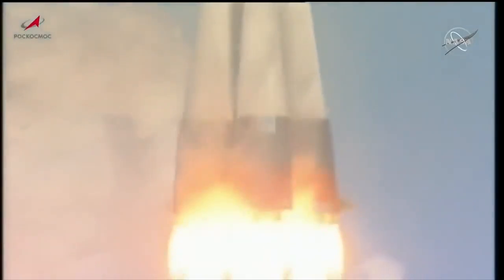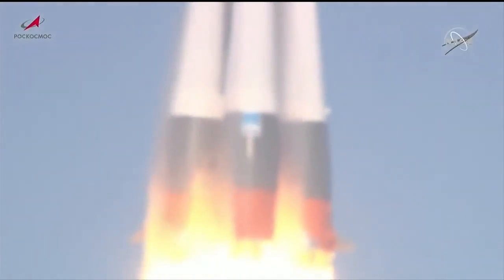And we have liftoff. Liftoff of Progress 83, the next vehicle in the supply chain to the International Space Station.